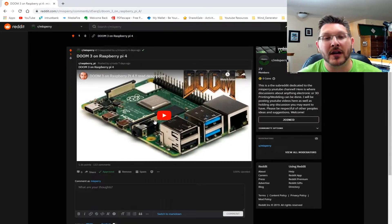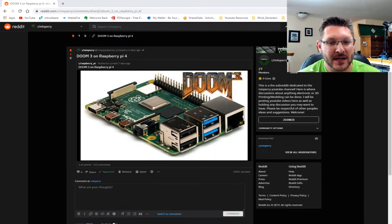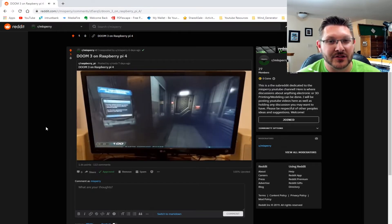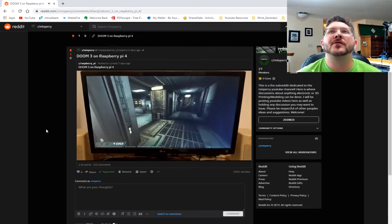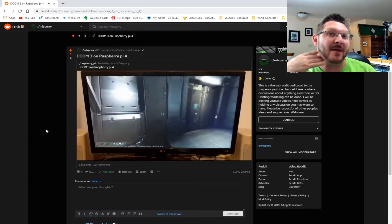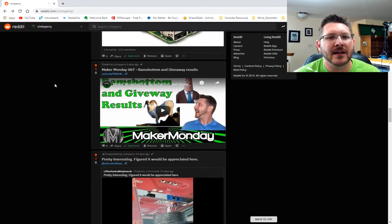Next we've got Doom 3 running on a Raspberry Pi 4, which actually looks pretty awesome. It handles the graphics pretty well. Doom 3 was the only Doom that actually half frightened me — even Doom VR isn't really that scary with jump scares, but Doom 3 got me.